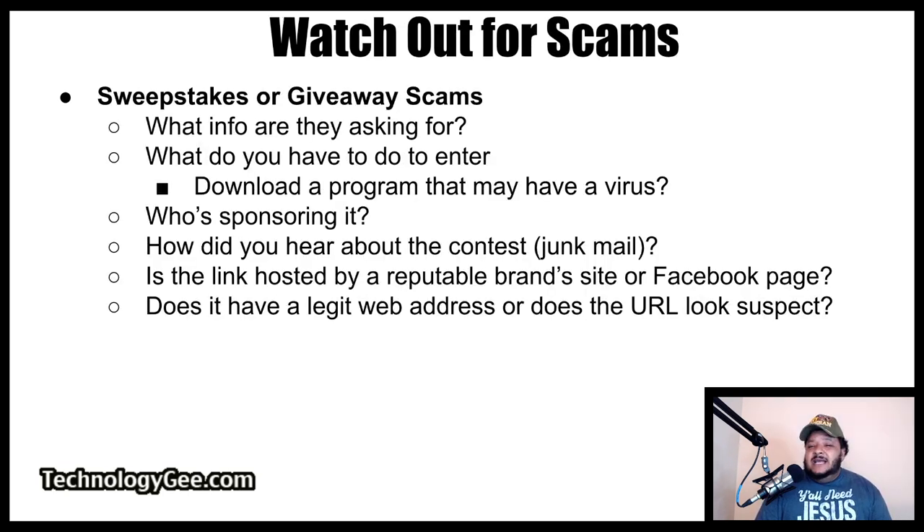Now, you want to watch out for scams. Be wary of sweepstakes or giveaways. If you do come across some type of sweepstake or giveaway, here are some questions you need to ask: What information are these people looking for? What do you have to do to enter — do you have to download a program that may have a virus? Who's sponsoring the sweepstake? How did you hear about the contest — did it come through your junk mail? Is the link hosted by a reputable brand, do they have a Facebook page, and does it have a legit web address or does the URL look suspect?